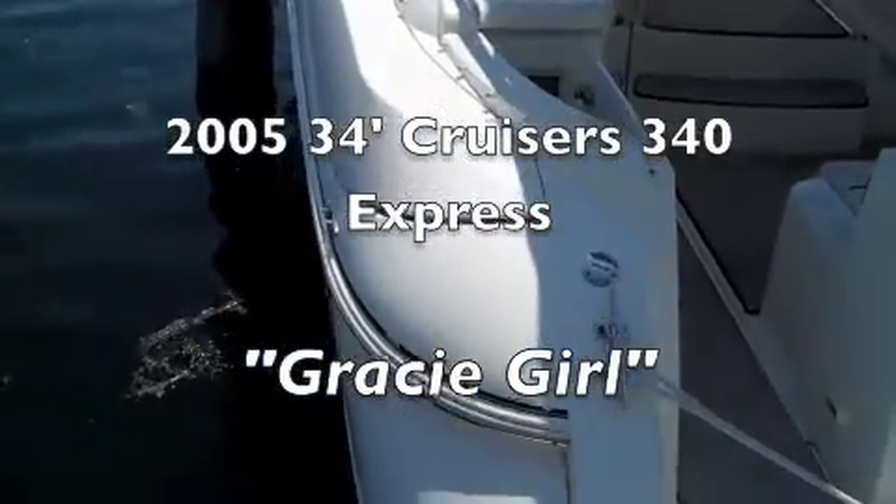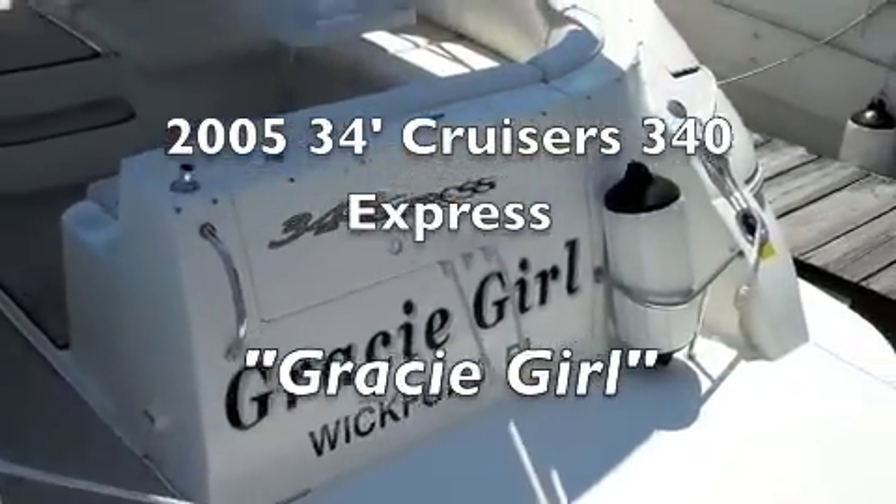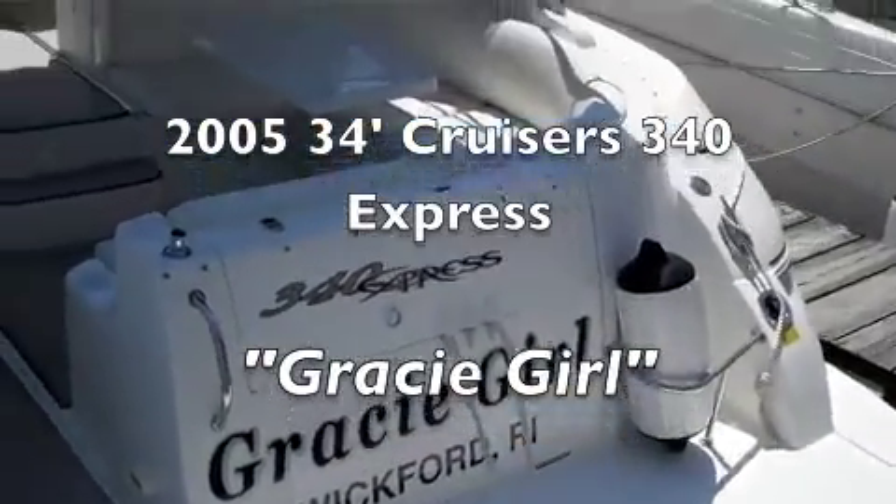You are viewing the 2005 Cruisers 340 Express called Gracie Girl, located in Whitford, Rhode Island.